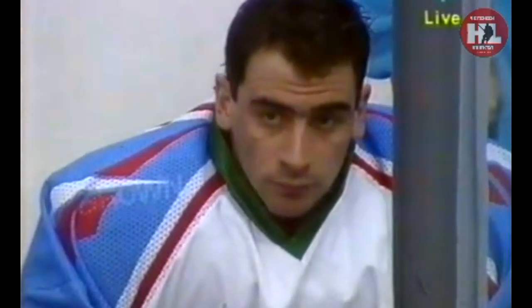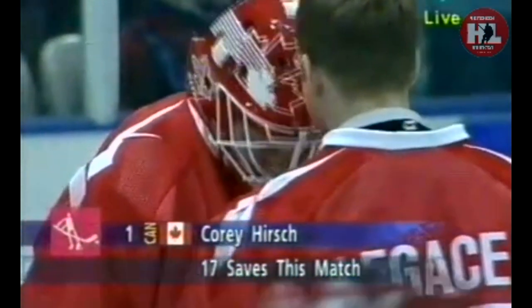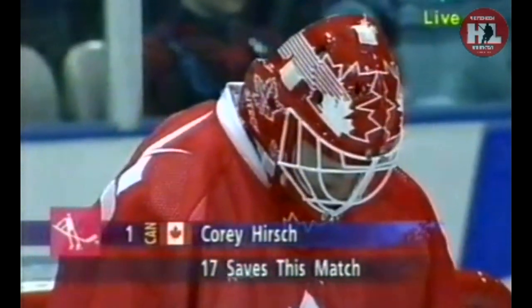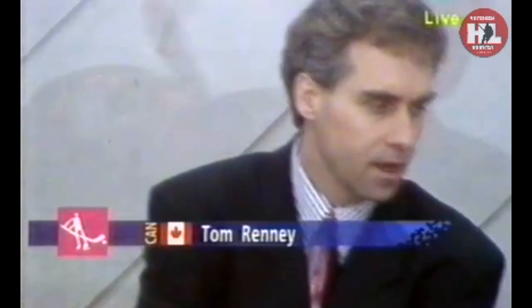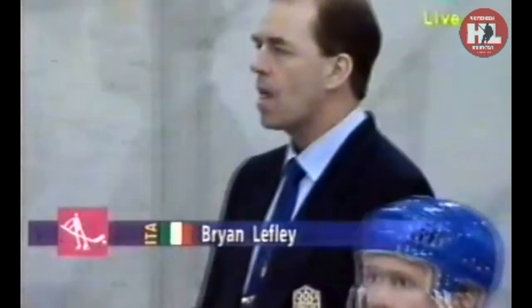Welcome back to the third and final period. Delfino goes to the bench; Rossetti goes between the pipes for the Italians. Seventeen saves for Hirsch; the Italians had twenty shots on goal. Delfino let in six and Brian Lefley the coach decided to try Michael Rossetti. Tom Rennie must be happy with what's happening out there for Canada — the boys are putting out for him, the work ethic is there. They've outshot the Italians 26-18.